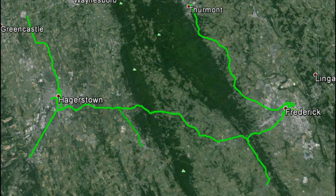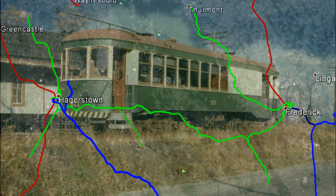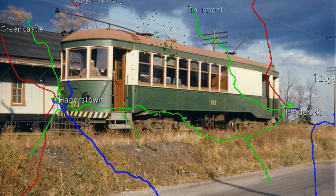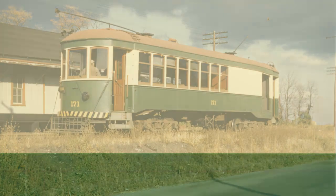It connected rural farms and small industries with the B&O Railroad and Pennsylvania Railroad in Frederick. Eventually, the automobile killed the trolleys, and trucks made the small freight trains obsolete. In 1954, the last trolley finished its service between Thurmont and Frederick, and not long after, the tracks were removed — but they're not forgotten.